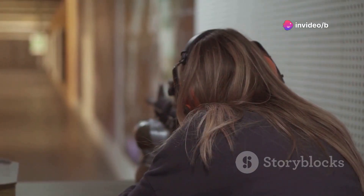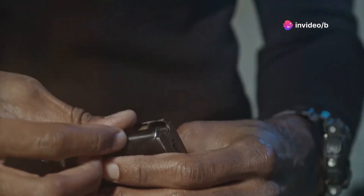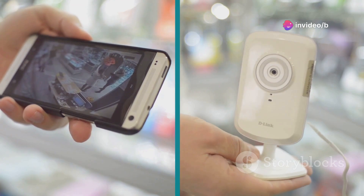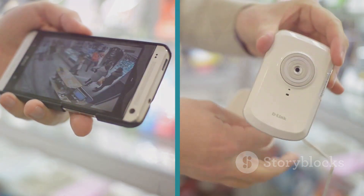This thing has a range of up to 26 feet, which is pretty impressive. It comes with cartridges that hold two stun darts each, and you can adjust the intensity of the shock with three different levels. It can also be outfitted with a camera to record the incident and a voice warning system to deter potential attackers before things even escalate.